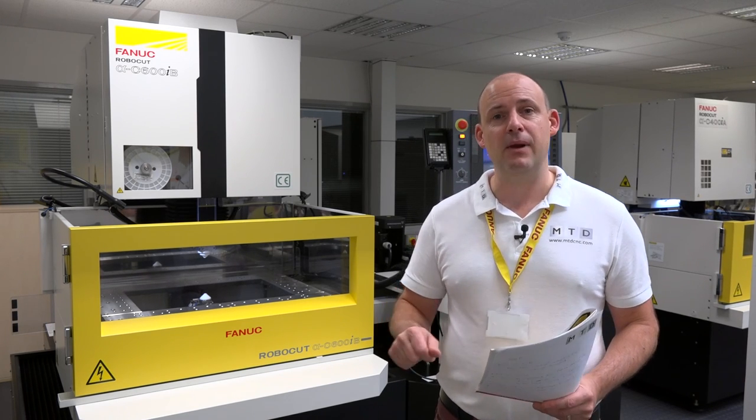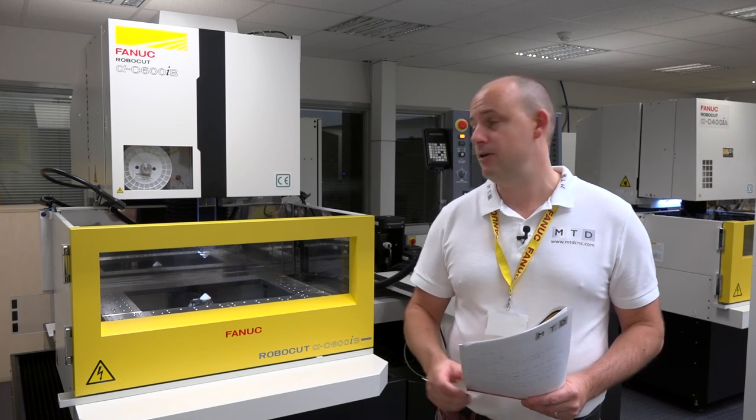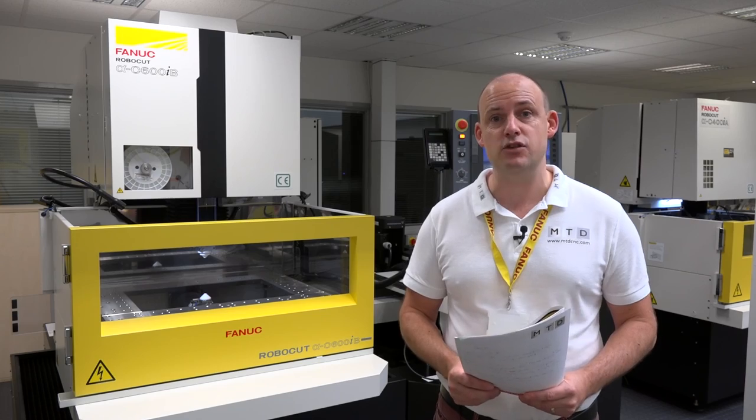If you're looking for an EDM supplier that can give you a machine tool solution as well as the technical backup you need when buying sophisticated technology, then this is the place to come — FANUC headquarters here in Coventry. Get yourself down here and have a look at these machines they're carrying in stock.